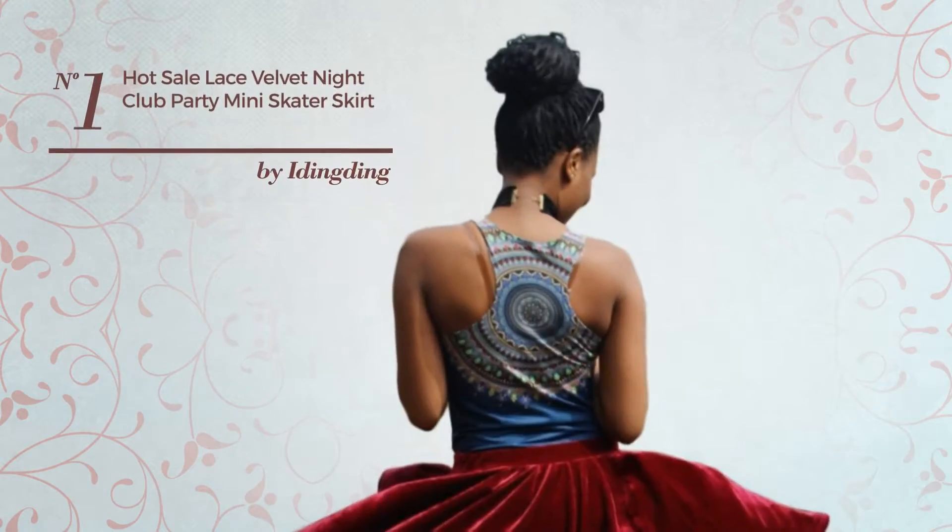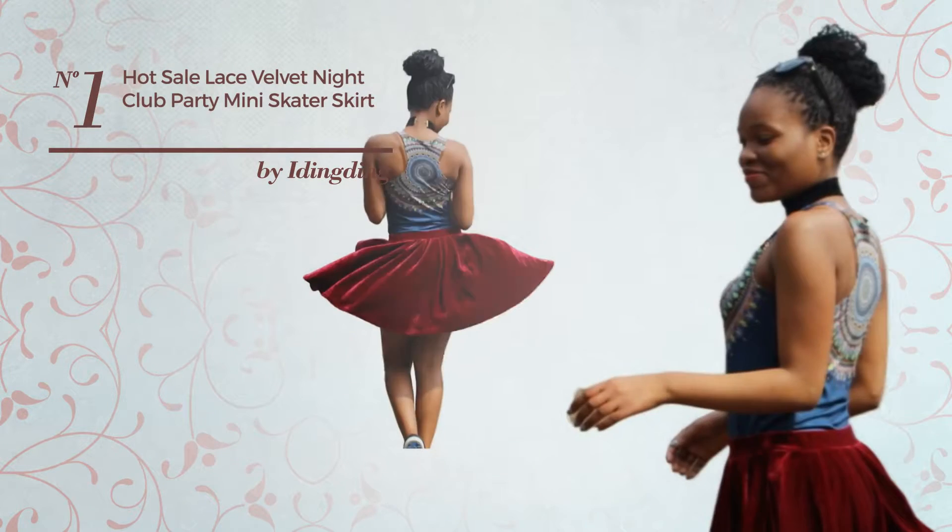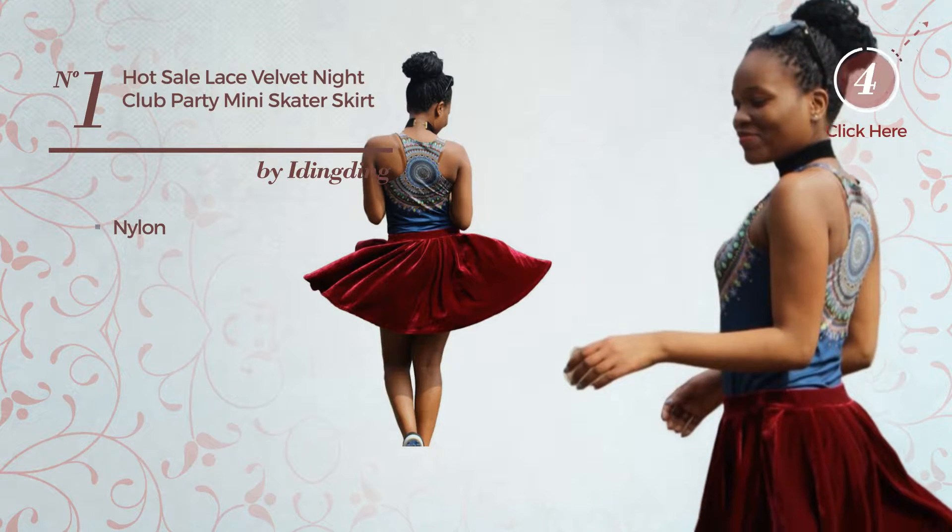Number 1: An All-School Mini Length Skater Skirt. Featuring a versatile look, made of quickly drying nylon. Available in 4 colours.